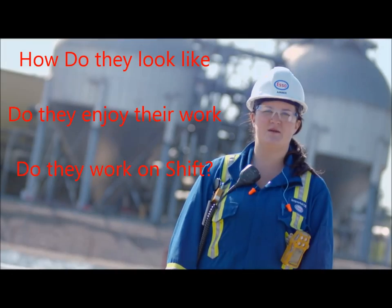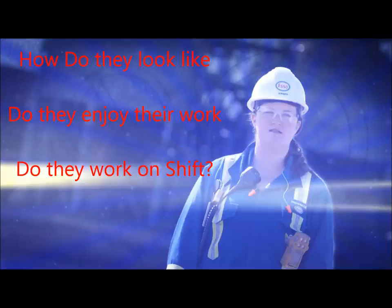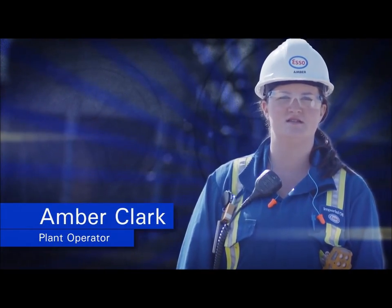It's pretty open-ended if you can complete your studies to a competent level earlier. My name is Amber Clark and I'm a plant operator here at Imperial Oil Cold Lake Operations. Come with me and I'll show you what a plant operator does.